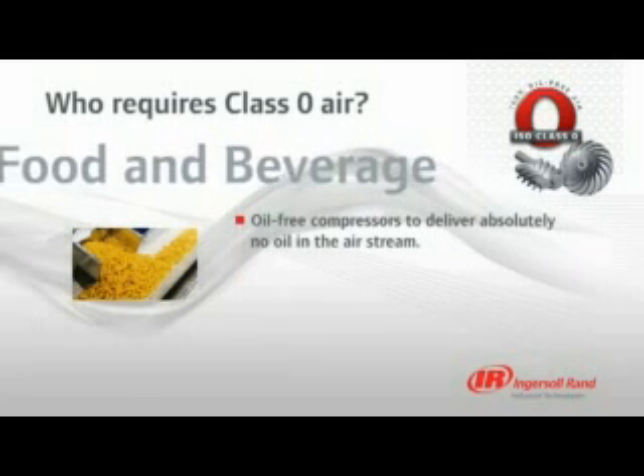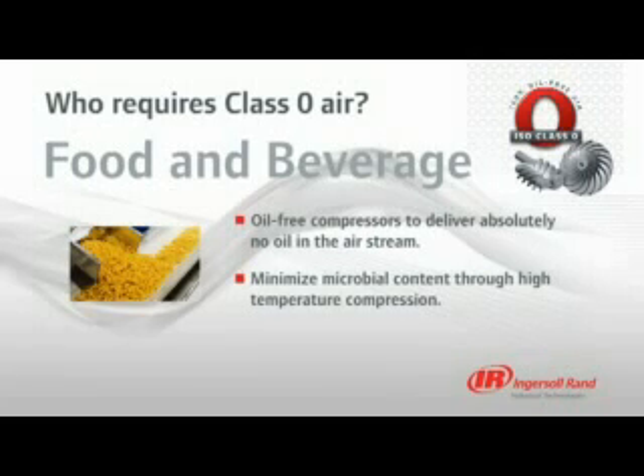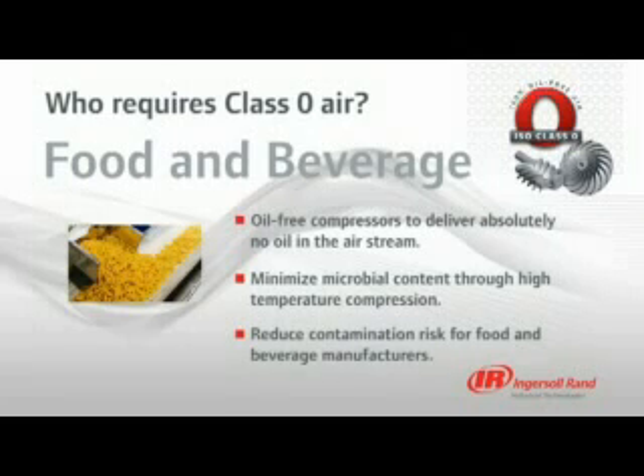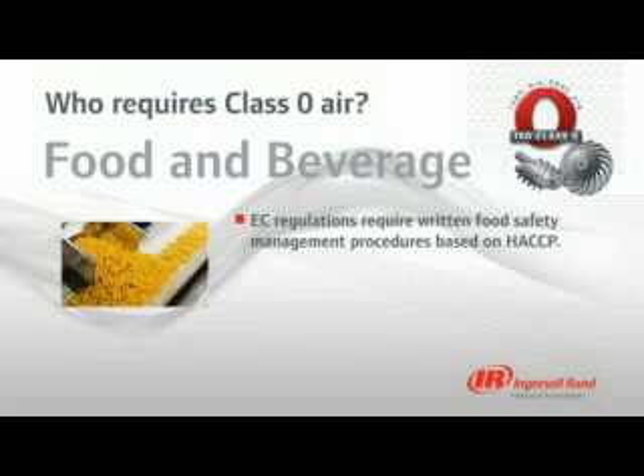Since oil-free compressors deliver an absolutely pure air stream and minimize microbial content through high-temperature compression, these compressors virtually eliminate any risk of contamination for food and beverage manufacturers. EC regulations require food business operators to put written food safety management procedures in place based on the principles of HACCP — hazard analysis and critical control point.